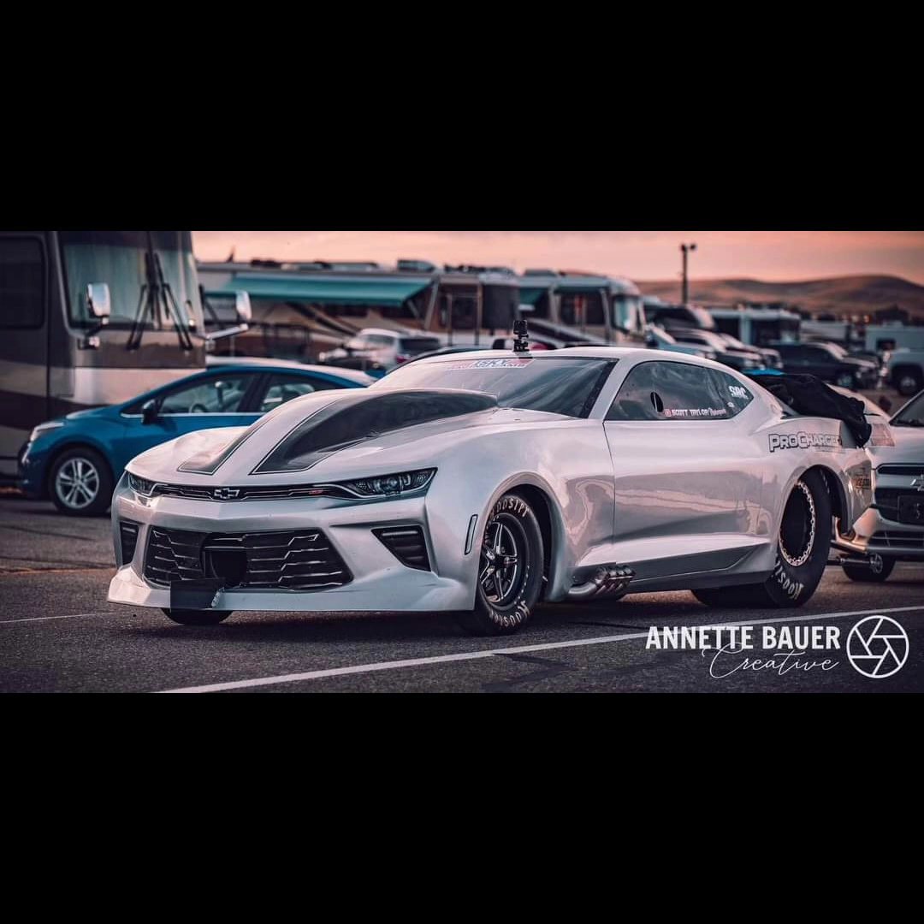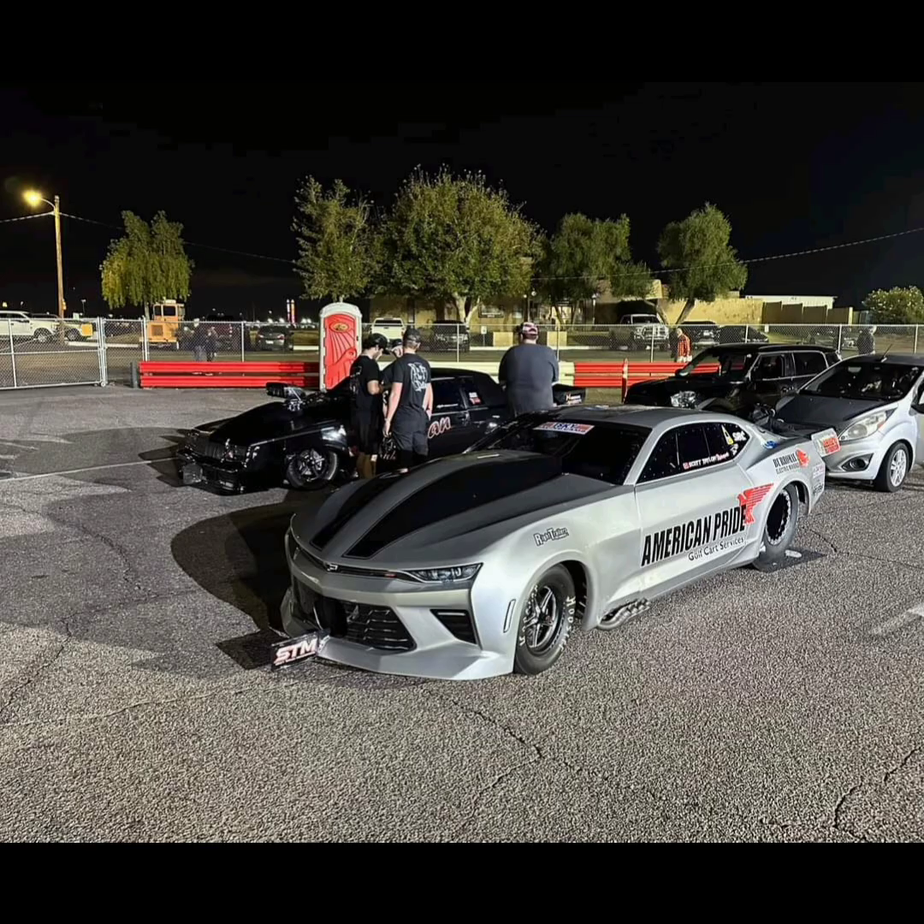This car is a frontrunner in NPK. He has struggled a little bit this season, but he upgraded a lot. This car can run with any NPK cars, and it does have the potential to win for sure.